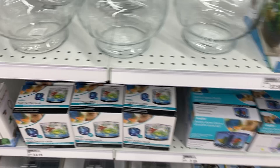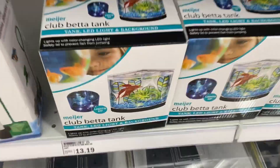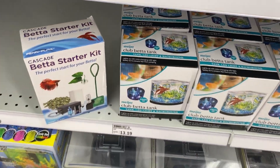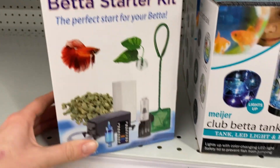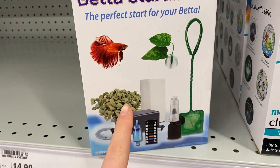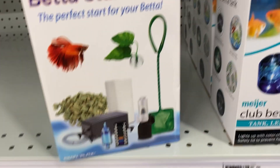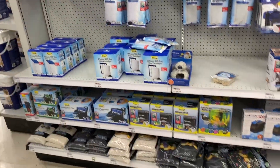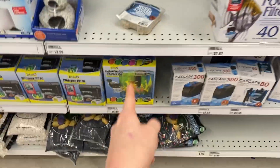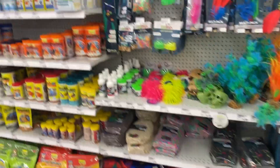They have tiny tanks - look how tiny this is, I can fit it in my hand - so please don't buy that for your betta fish. But this is actually cool: it's a betta starter kit, so it's not a tank, it's just all the stuff you need - rocks, a sponge filter, a net, and some plants. That's pretty cool. And of course they have all the filter pads, rocks, and all the other stuff you could need.